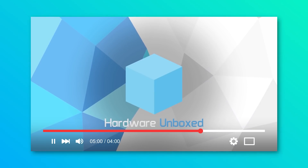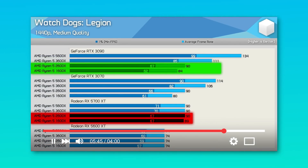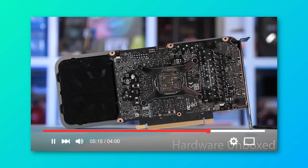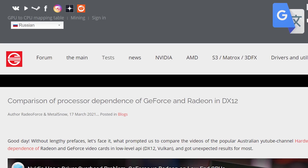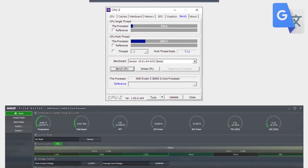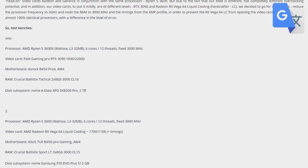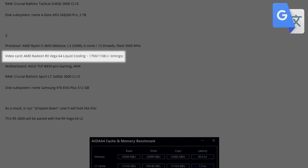Next up, we have a pretty huge follow-up to Hardware Unboxed's video that showed AMD's GPUs are way faster when CPU bottlenecked. Basically, Nvidia's driver requires more CPU processing power. In a new article by GameGPU.com, they ran some tests of their own, and to say they're interesting is definitely an understatement. In the article, they compared an RTX 3090 to a Vega 64 liquid-cooled GPU.